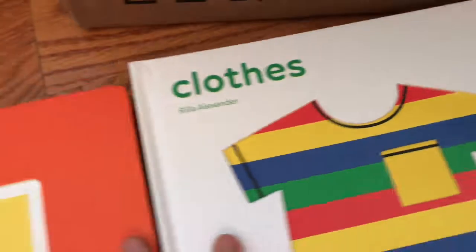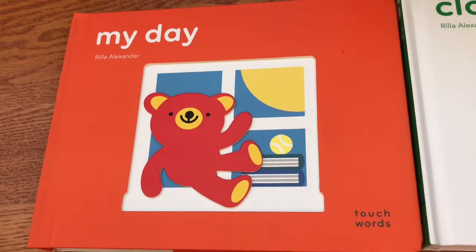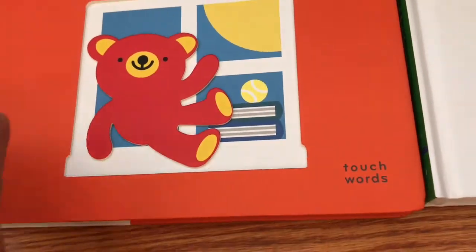It's actually two board books — they are a pair. 'My Day' by Rayla Alexander, and also 'Clothes.' The series is called Touch Words, so it feels interactive.